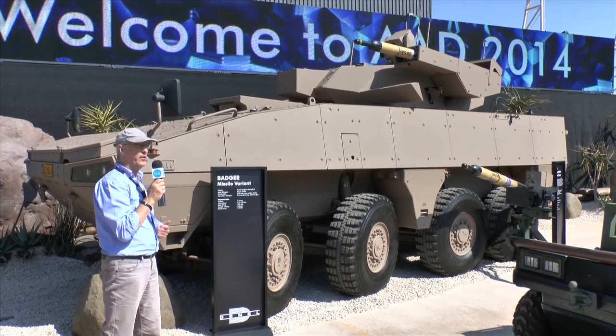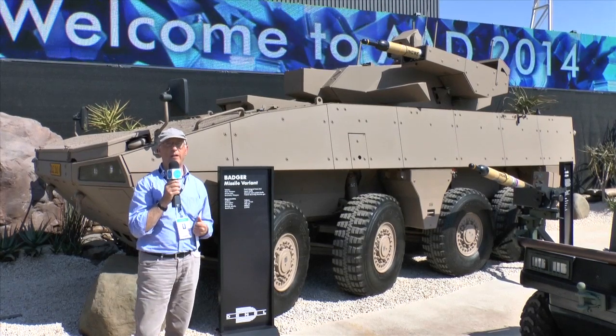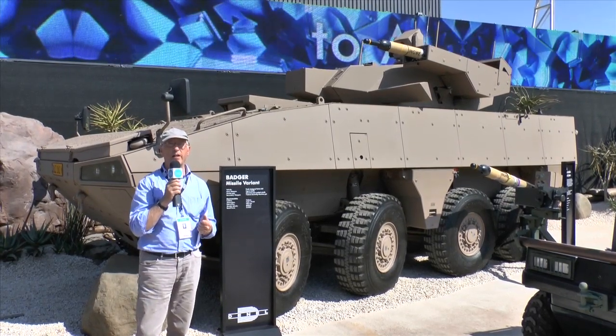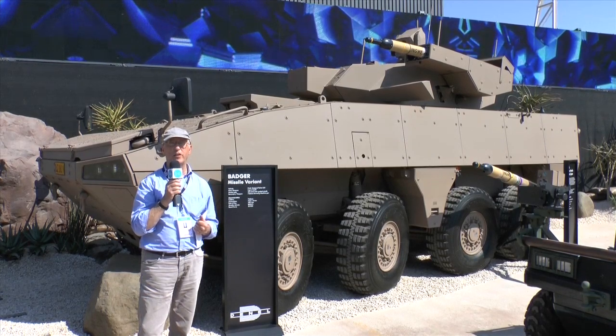In addition to this version there are other specialised versions. One is fitted with a turret armed with a 30mm cannon, another is a command post version, and yet another mounts a 60mm breech-loaded mortar.